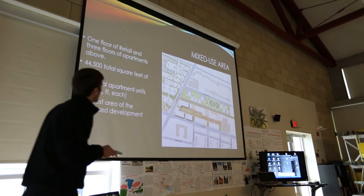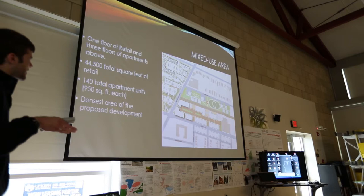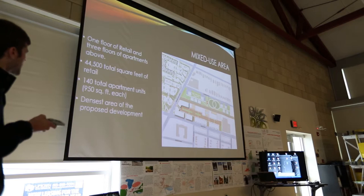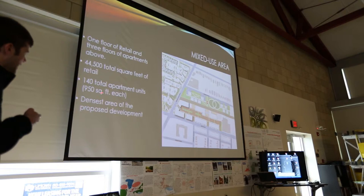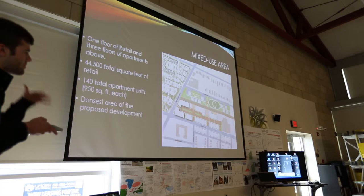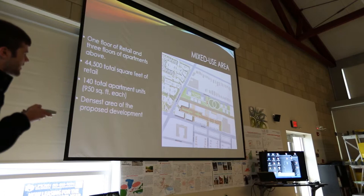Diving into the mixed-use area, which is highlighted here, there are three four-story buildings with the first story being retail and the top three being apartments. There's almost 45,000 total square feet of retail within the three buildings. There are 140 total apartment units, basically two-bedroom, 950 square foot apartments each. This is the densest area of the site since the buildings are the tallest, and they're next to a small four-story parking garage.